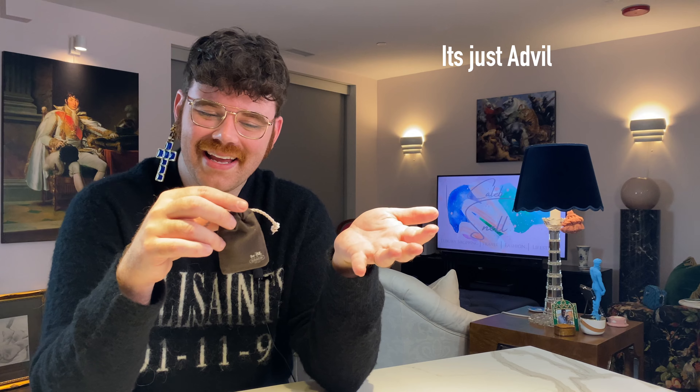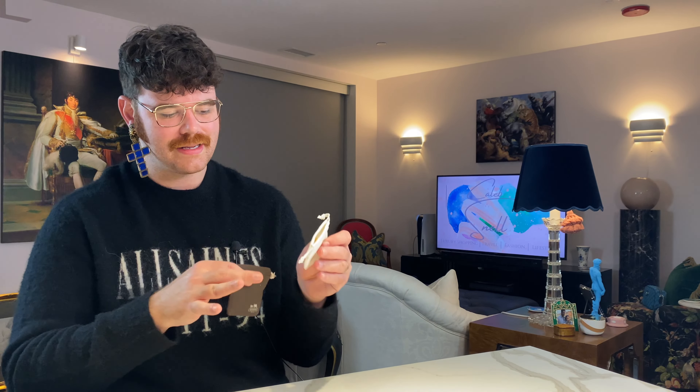These are good for traveling — you can throw in little pieces of jewelry to keep things from getting scratched. If you have earrings with posts, you don't want them scratching everything. So: little dust bags. Does it pass the vibe check? Probably not.